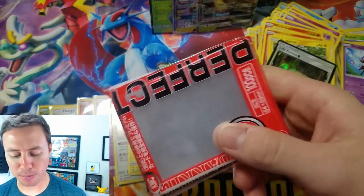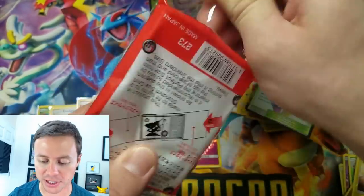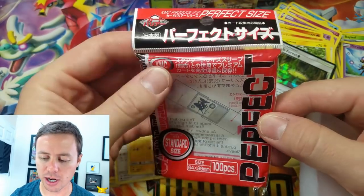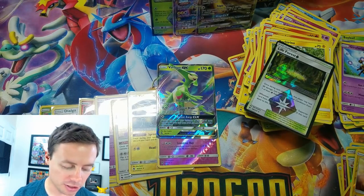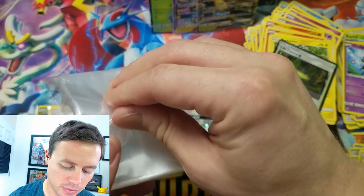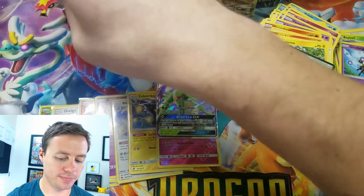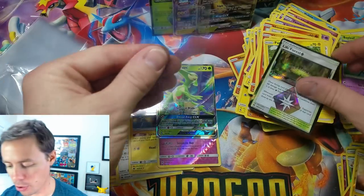I take great pride in making sure my cards are well protected, and these are the best sleeves I have ever come across — the KMC Perfect Size sleeves. I get these from Potomac Distribution; this is where this pack came from. You can also find them on Amazon. Very cool — let's sleeve both of these.